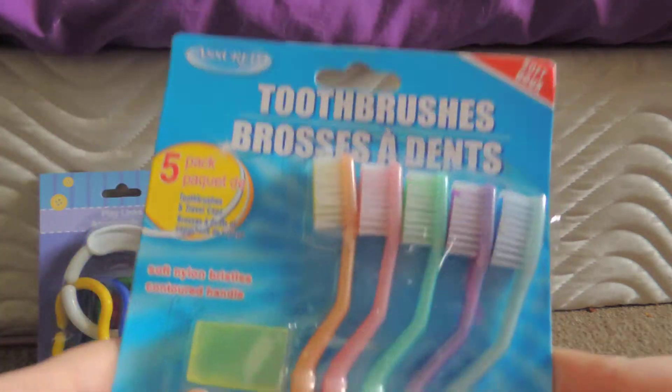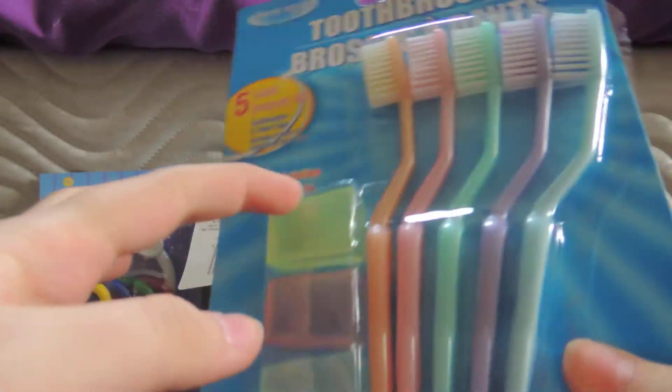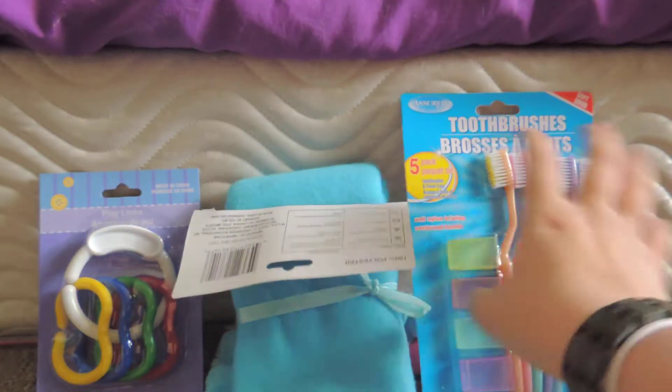I got a pack of five toothbrushes. I use these to clean the gerbil cage — a dollar for five. These ones will just be thrown away after, but like I said, I use them for cleaning the gerbil tank.